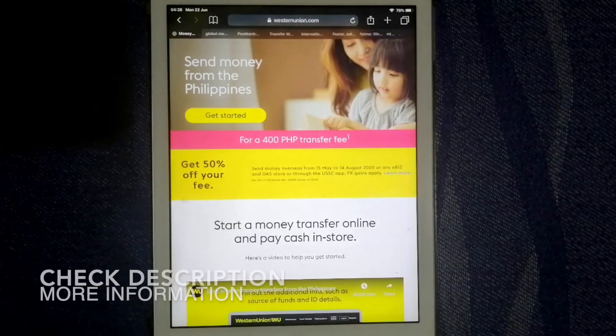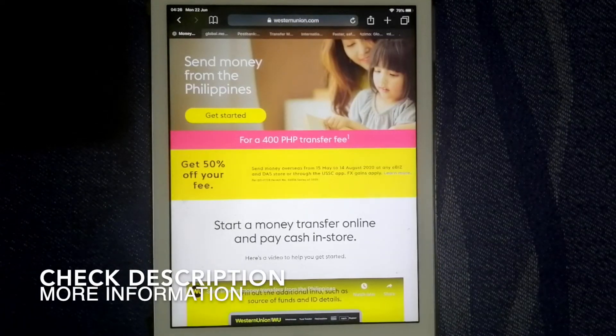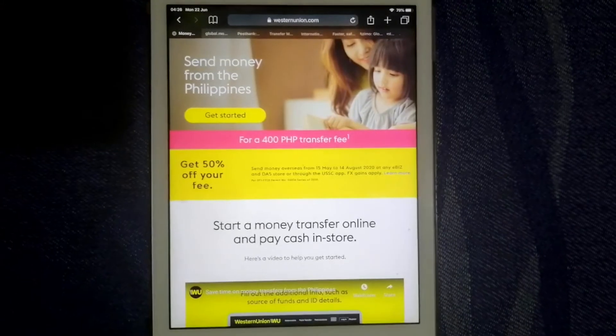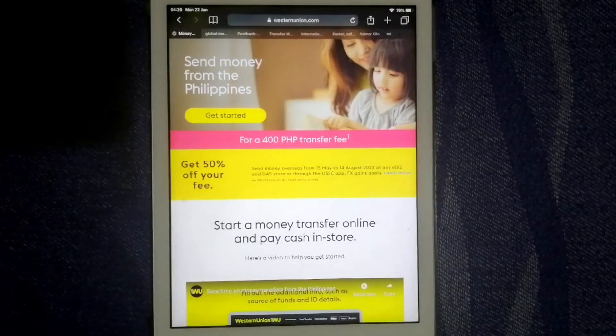Let's begin with Western Union. This is the world's largest international money transfer service provider. With over 135 years of experience, it provides international service at about 510,000 locations in 200 countries, including Iraq. Many people use Western Union to make international money transfers, and it can be quicker than doing an international bank wire. You can also send money via the Western Union website and mobile app,